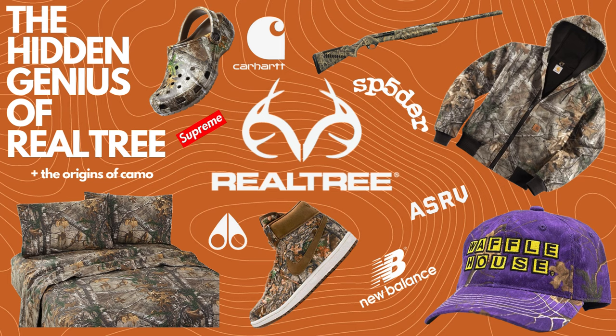The hidden genius of Realtree is a lot more complicated than you might assume. To understand why Realtree is so successful, you have to imagine not that a company created a product, but that they created a color, and that they focused on the licensing of that color to other companies instead of creating their own products.